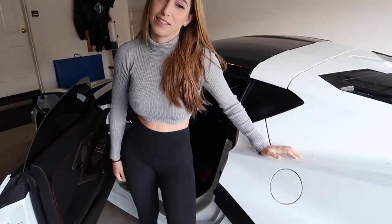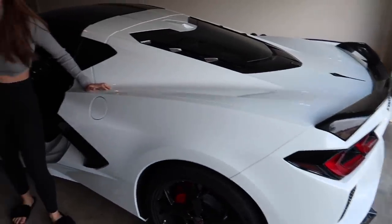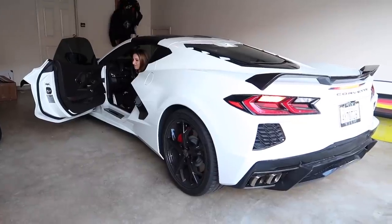This is the last time we're gonna see it white, last time we're gonna have it for a little while. I'm gonna say at least a week. I'm gonna miss it. Sorry neighbors.